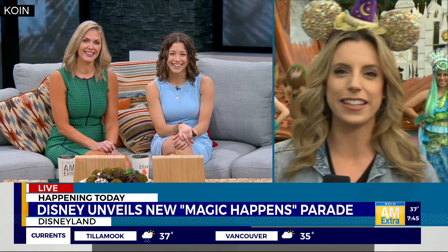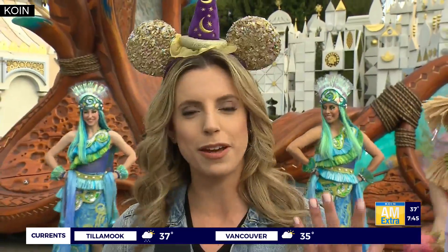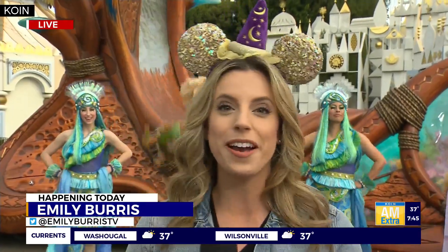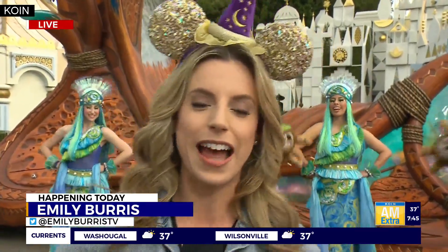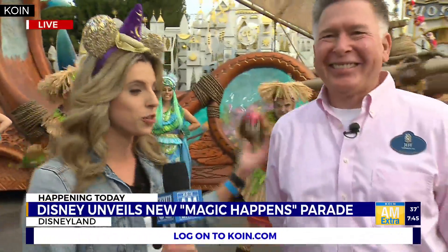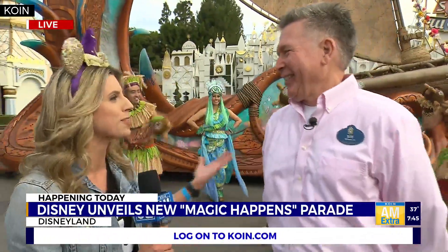I got my ears on. Hey good morning Jenny, good morning Elise. I was saying it would be great to have some extra sparkle this morning and the magic happens — they appeared. So we are here hanging out with an all new look at this new parade. I'm with Jeff Duke, he's the parade manager. Tell me about this new Magic Happens parade.